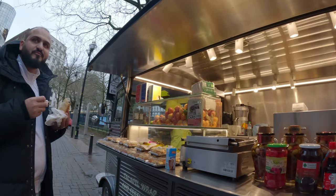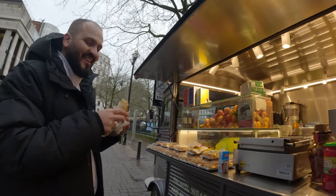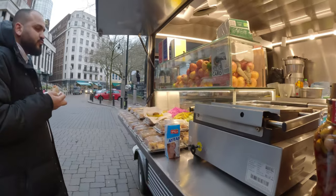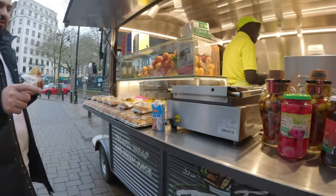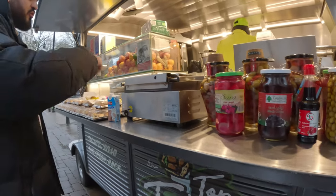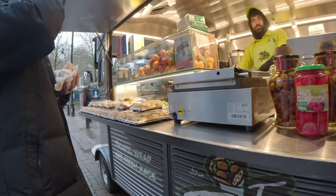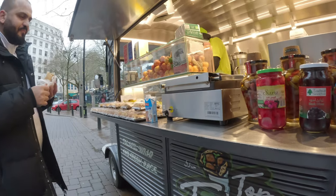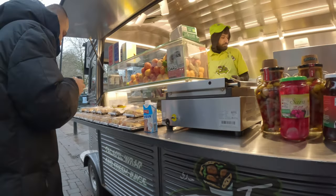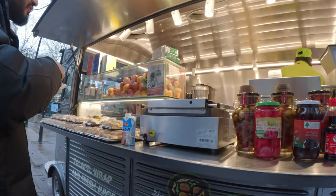I'm only here until tomorrow — I came on Saturday and I'm leaving tomorrow. Where are you from? Originally Montreal, but I've lived in Ireland for the last 15 years. And there's the Ayran yogurt drink. Is that like a lassi? Yeah, like a lassi yogurt. I was in Nepal for a month and they drink a lot of yogurt drinks there. It's the best drink with the falafel — when you order falafel, you have to have this one.